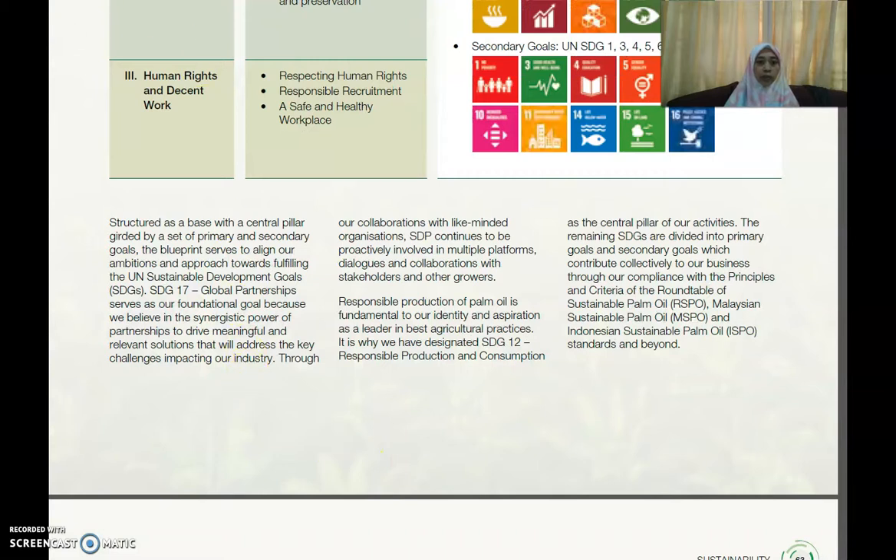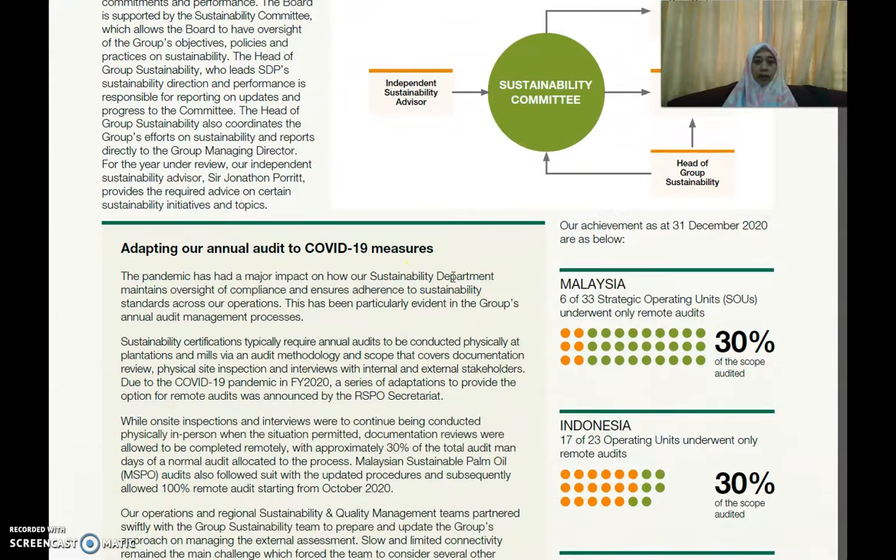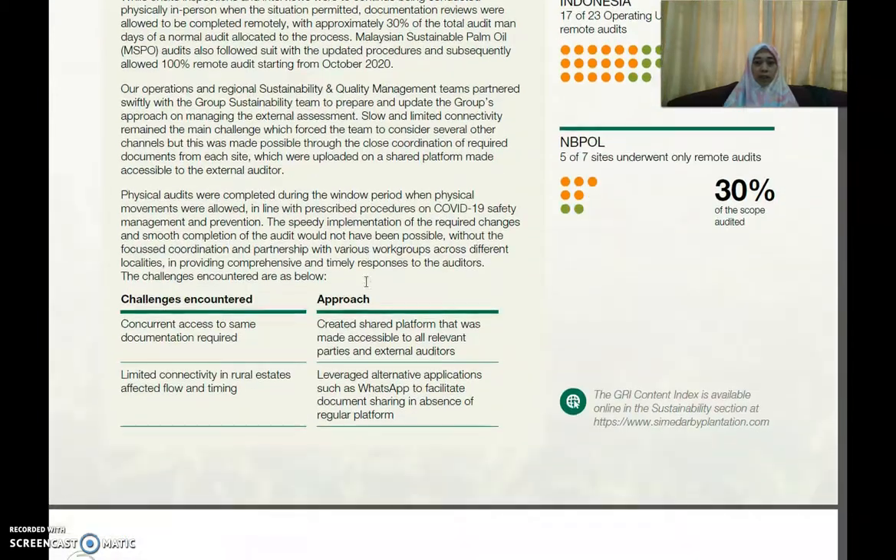You can also see how these companies report on their sustainability governance — the sustainability governance structure. They also cover adapting their annual audit to COVID-19 measures.